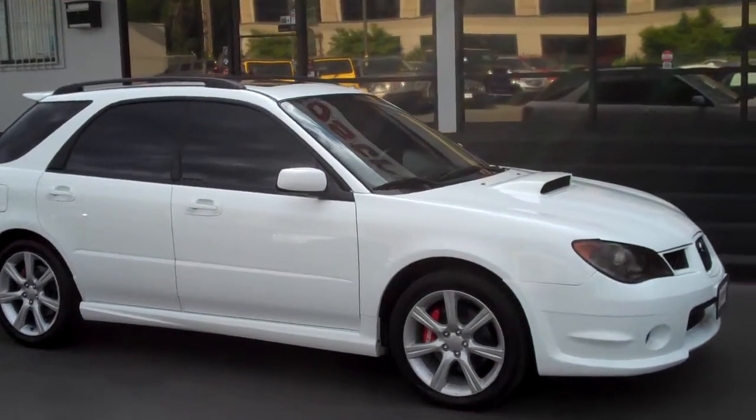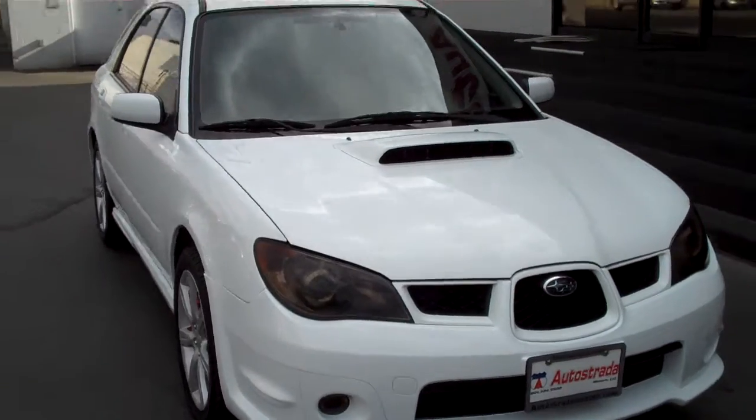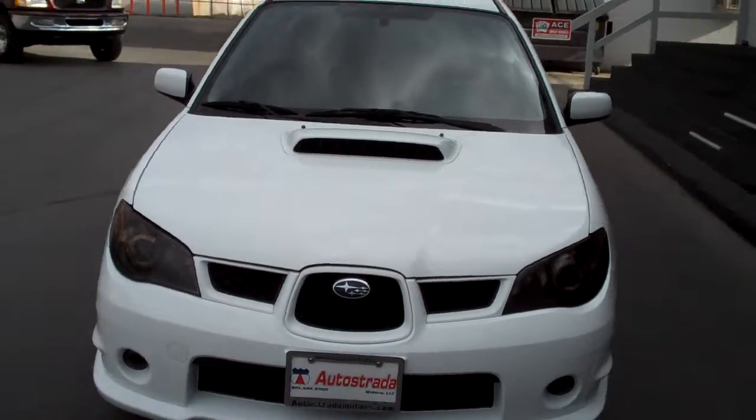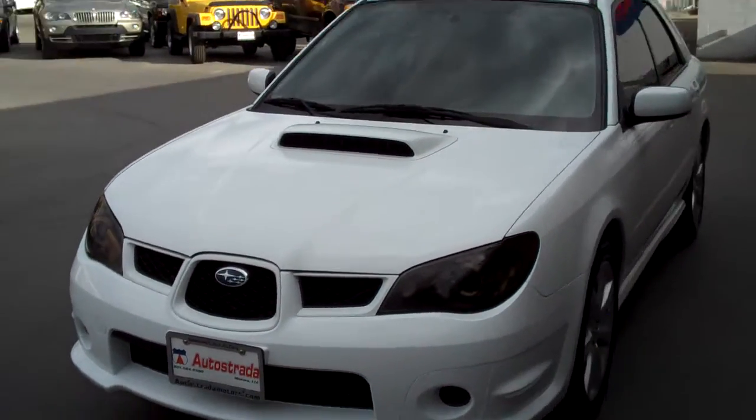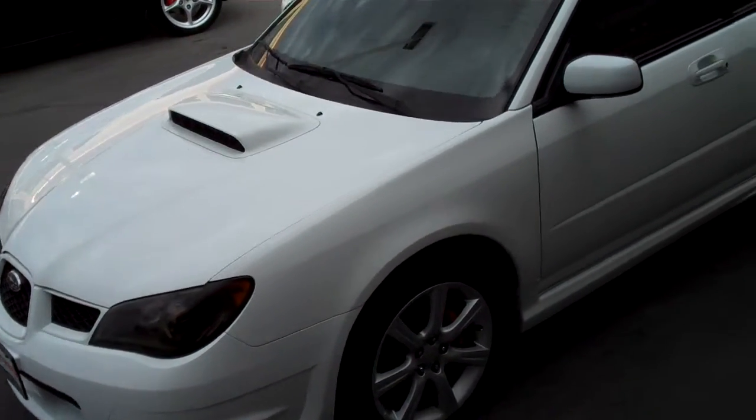Hello and thanks for joining me for this walk around video tour. This is an '06 Subaru WRX wagon. The car is in great condition inside and out.